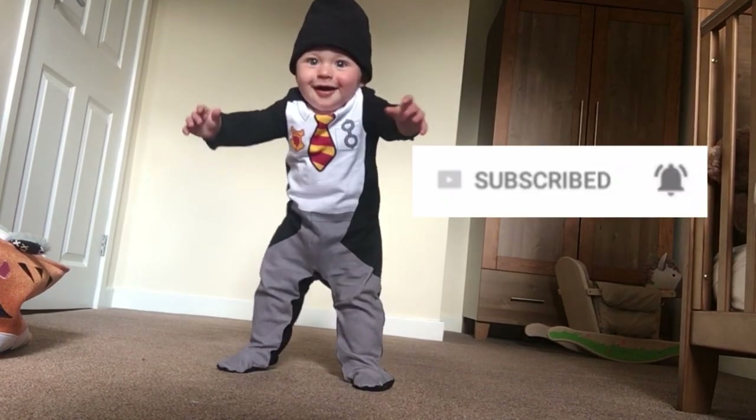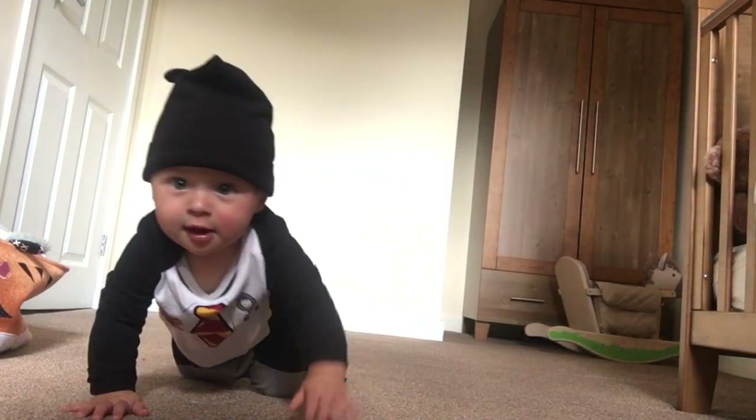Make sure that you hit the subscribe button and click the bell so that you get notified every time we post a new video.